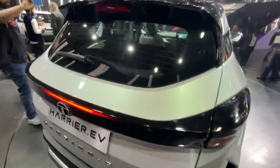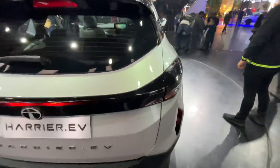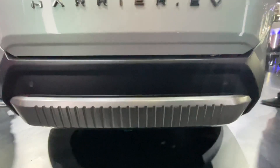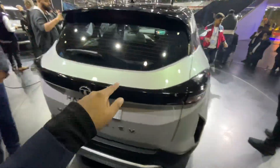From the rear it looks identical to the normal Harrier, save for the new lights and the new bumper. There's Harrier EV badging over here. You can see the lights in action — they look quite good. The paint finish and quality are also quite nice. This is the new rear bumper of the car.